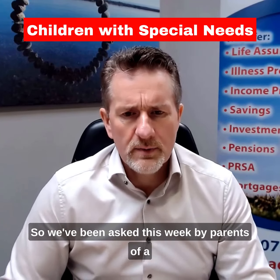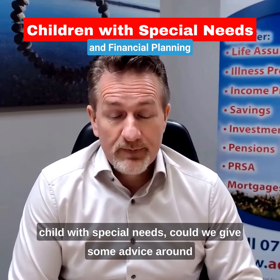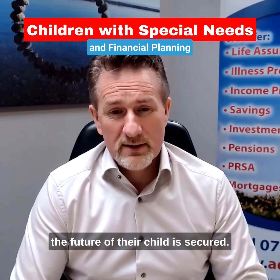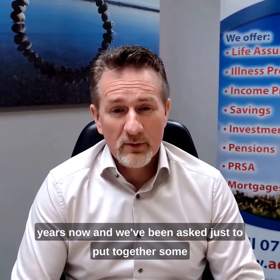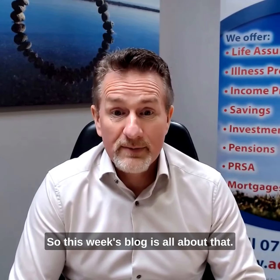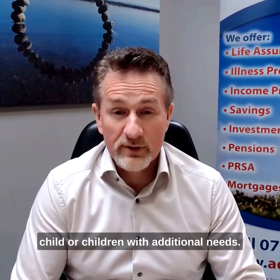Hi guys. So we've been asked this week by parents of a child with special needs, could we give some advice around them setting up the financials correctly to make sure that the future of their child is secured. We've been doing this work for quite a number of years now and we've been asked to put together some information to give a bit of guidance. So this week's blog is all about how to set up your financials correctly when you have a child or children with additional needs.